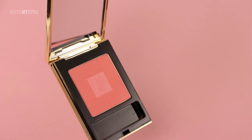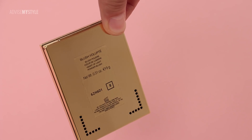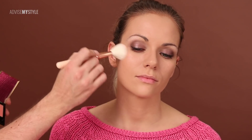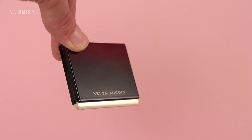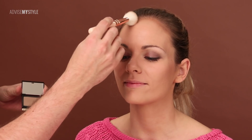Now going over with a mix of bronzer and foundation because in winter skin is slightly paler — I wanted to give it a glow. To intensify the cheeks I applied a blush on top, which also blends the contour and the blush nicely together.